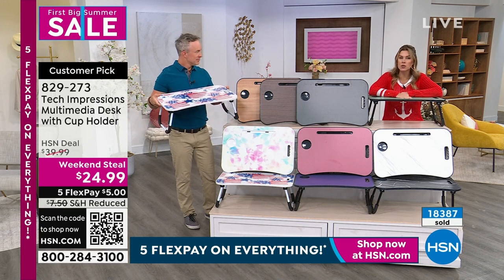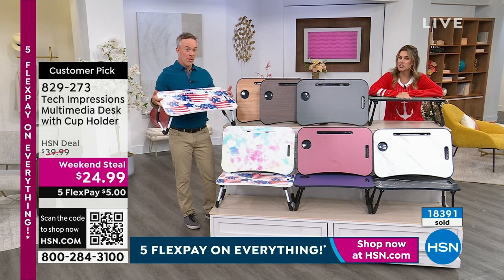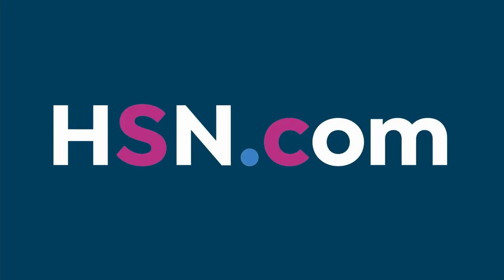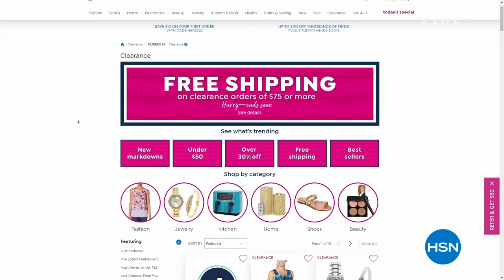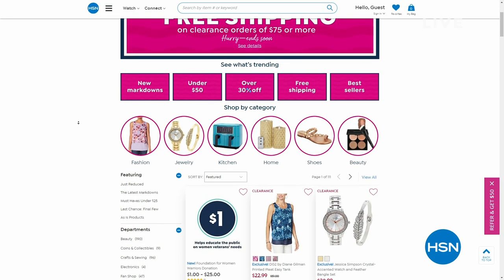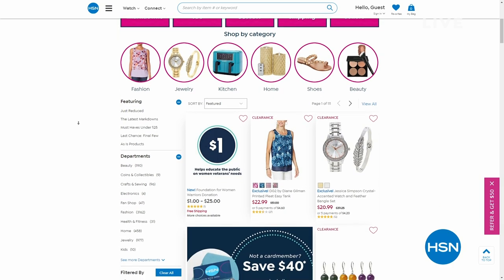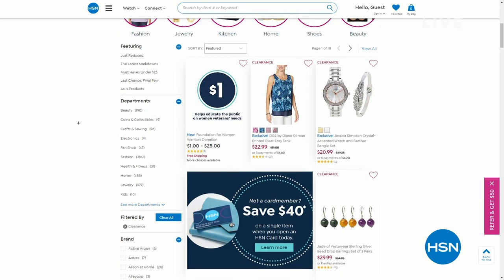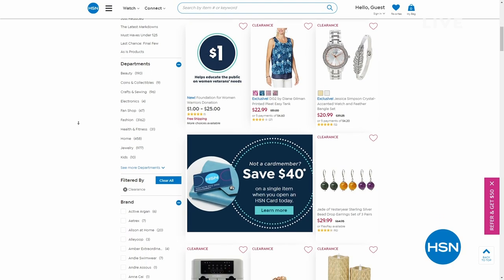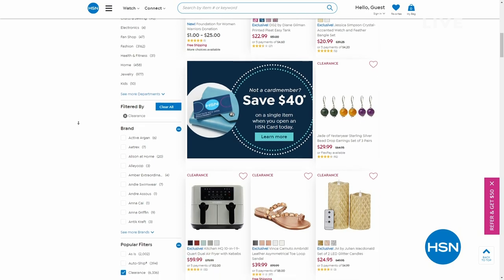Item number 829-273. This was a weekend steal. We also have an entire clearance section on HSN.com — if you spend $75 in clearance, which does not mean final sale, you get free shipping and handling on those clearance items. You can search by category: shoes, beauty, kitchen items, jewelry, fashion — you name it. We've got you covered trying to get you great savings for our first big summer sale this weekend.